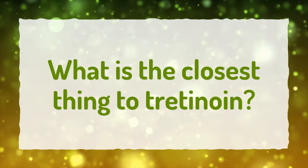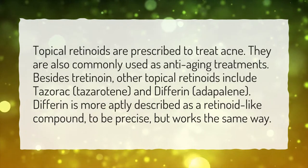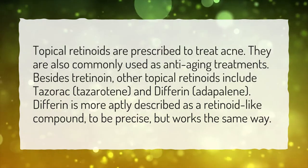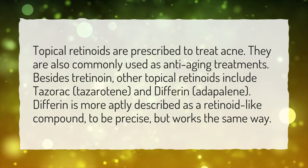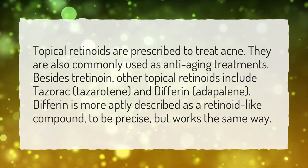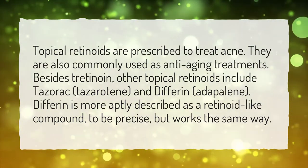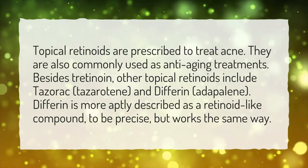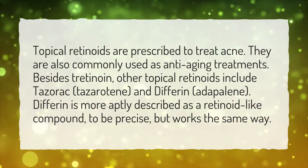What is the closest thing to tretinoin? Topical retinoids are prescribed to treat acne and are also commonly used as anti-aging treatments. Besides tretinoin, other topical retinoids include Tazerac, tazarotene, and Differin, adapalene. Differin is more aptly described as a retinoid-like compound, to be precise, but works the same way.